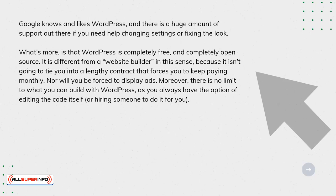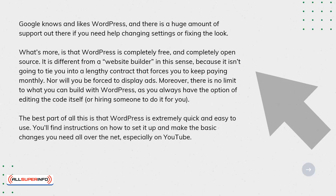The best part of all this is that WordPress is extremely quick and easy to use. You'll find instructions on how to set it up and make the basic changes you need all over the net, especially on YouTube.